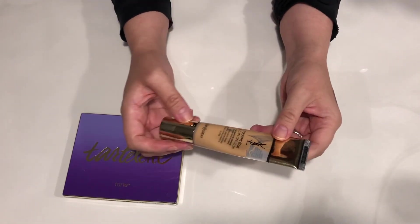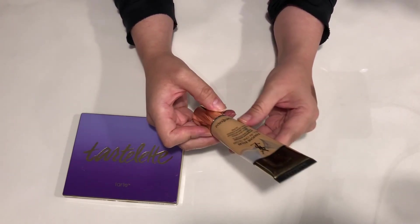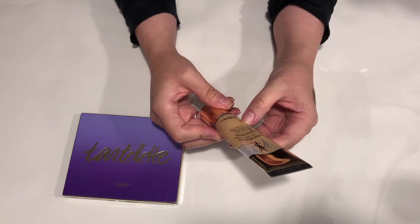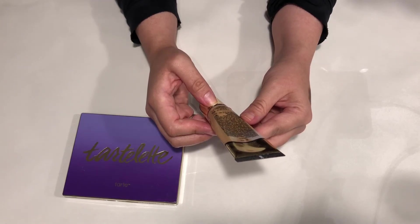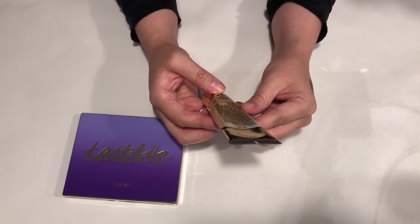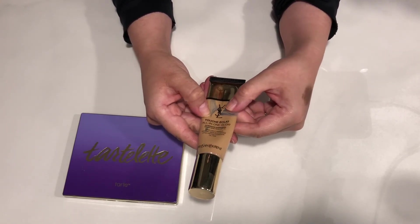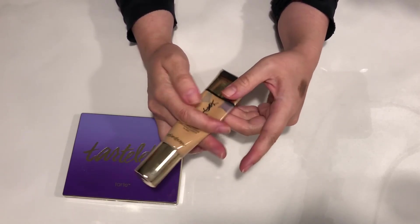Another one is this Touche Éclat All in One Glow from Yves Saint Laurent. This is a fresh dewy makeup with natural medium coverage, long-lasting hydration, and it's oil free. I'm trying to see what color it is — I think it's B50. I actually bought this a while back and I think I've used most of it. I have like this much left.